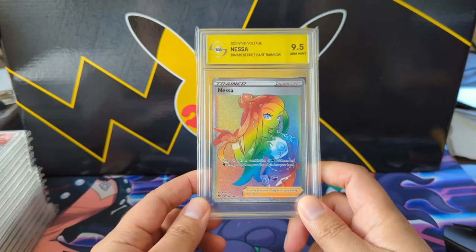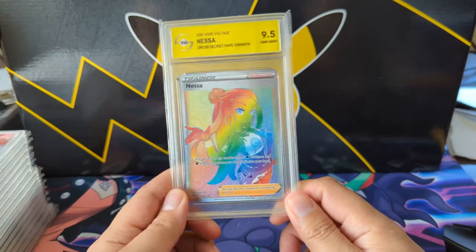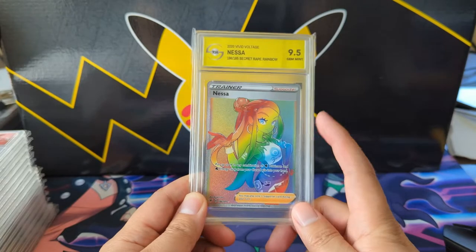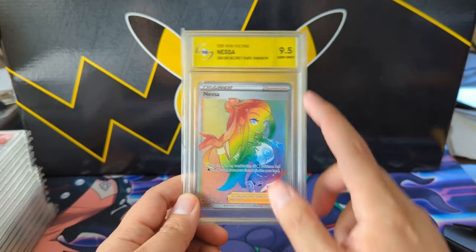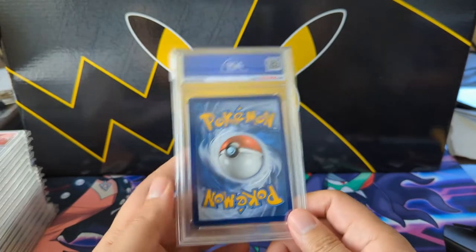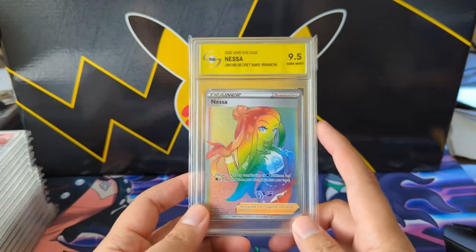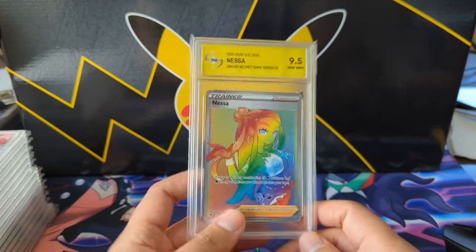To start, we have a gem mint rainbow Nessa. I'm a big fan of Nessa — I prefer the full art over the rainbow, but this is significantly cheaper than the PSA 10. I'm not sure if PSA 10 equals gem mint or 9.5 TGA, but they both consider it gem mint, so happy to pick that up.